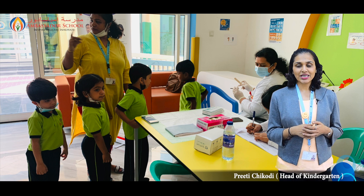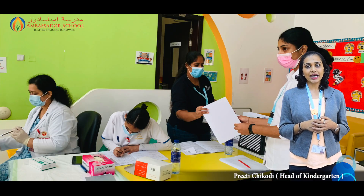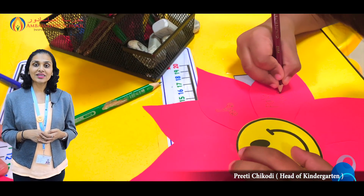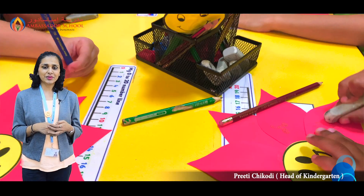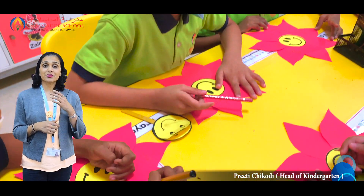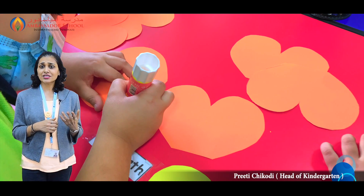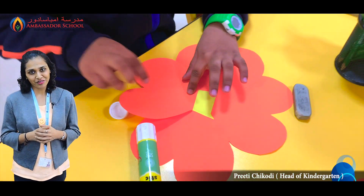KG1 and KG2 students had a dental checkup where doctors from Thambay Group came to check and gave us a report on every child. We celebrated World Smile Day on 28th of September. Students made some lovely flowers with smiley faces and took them home. They also shared what brings a smile to their face and how they make others smile. It was fun to listen to children — a few said their baby at home brings a smile to their face.